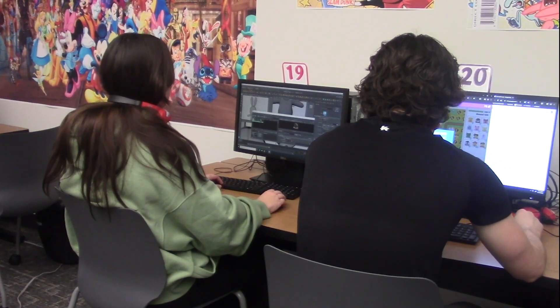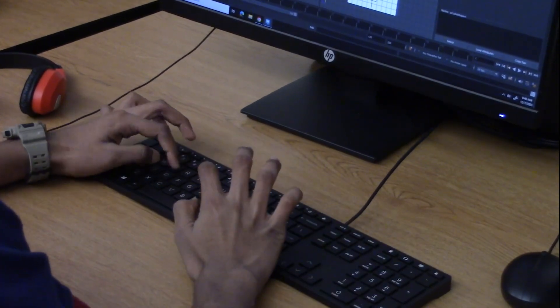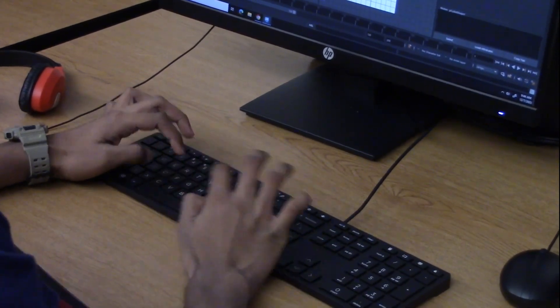The skills taught in this class provide a foundation for students to possibly pursue future 3D modeling opportunities. Reporting for WTV, I am Dimash Bhimakon.